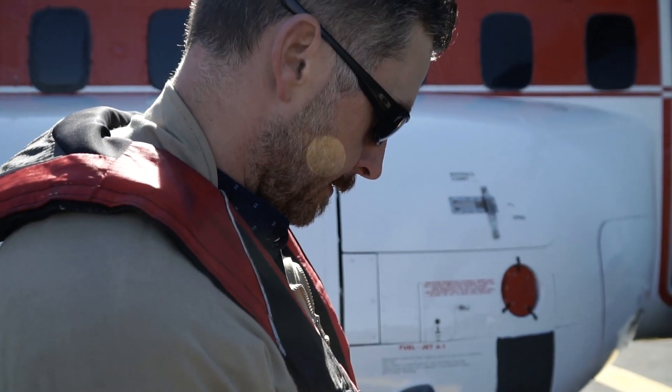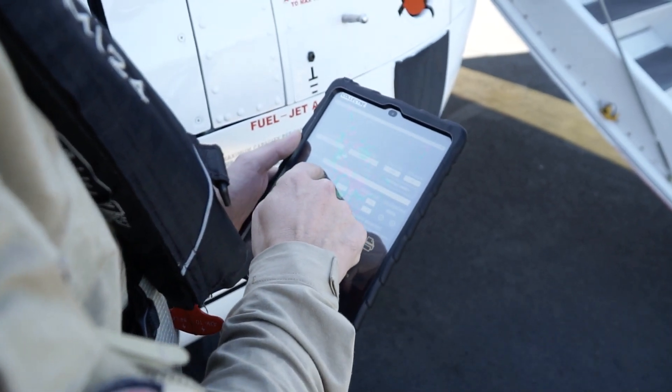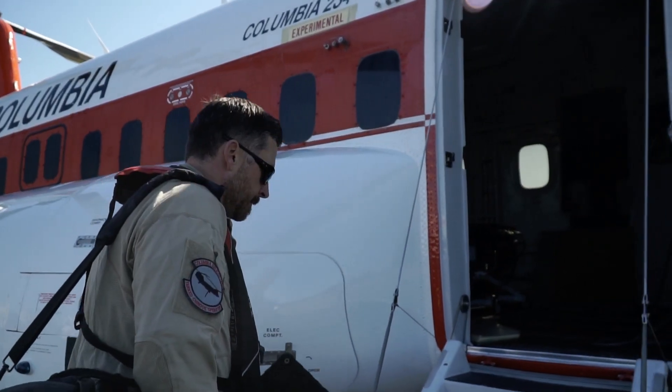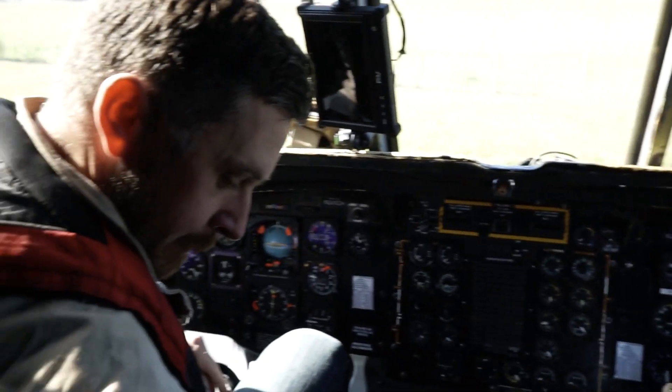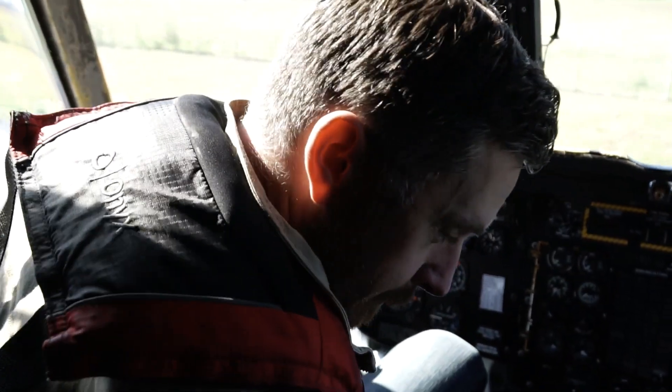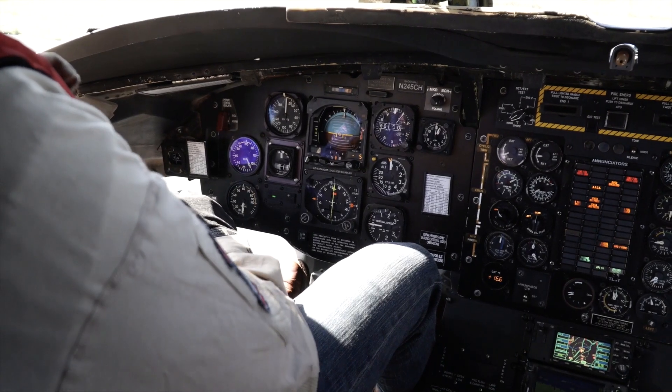Our day is centered around safety. With our electronic system, we have what's called an EFB. We are constantly, as conditions change, able to recompute weight and balance and performance. So for example, if our fire mission takes us to one location, we're able to quickly adapt to the next one because of our onboard calculating performance.